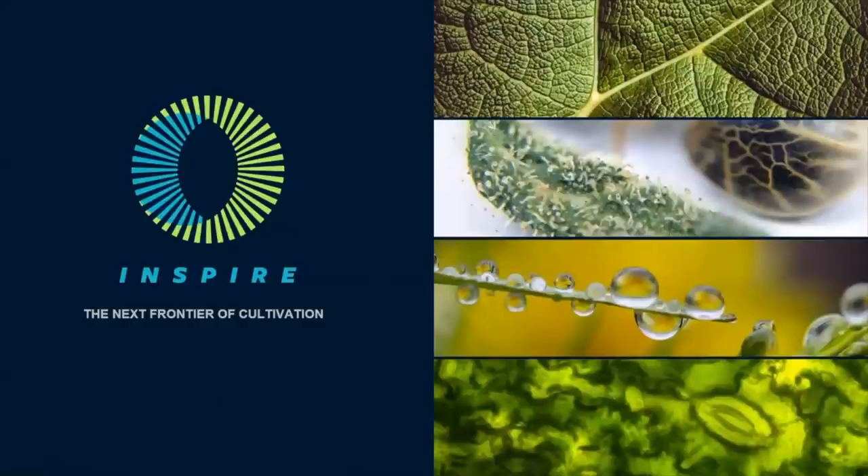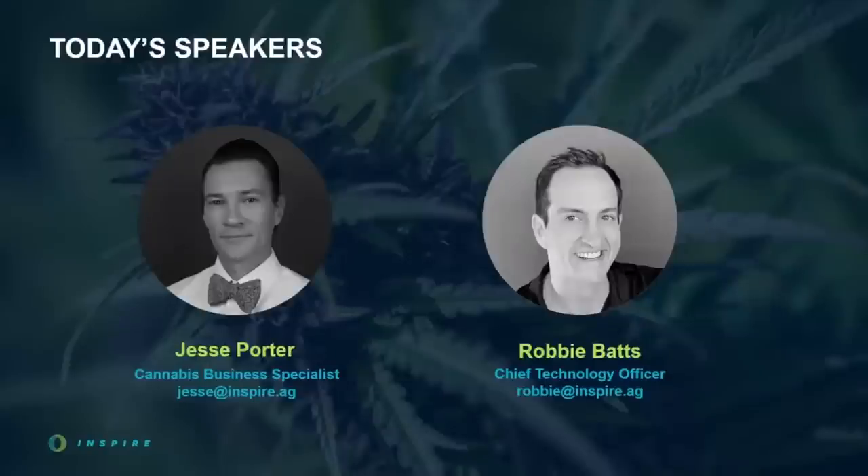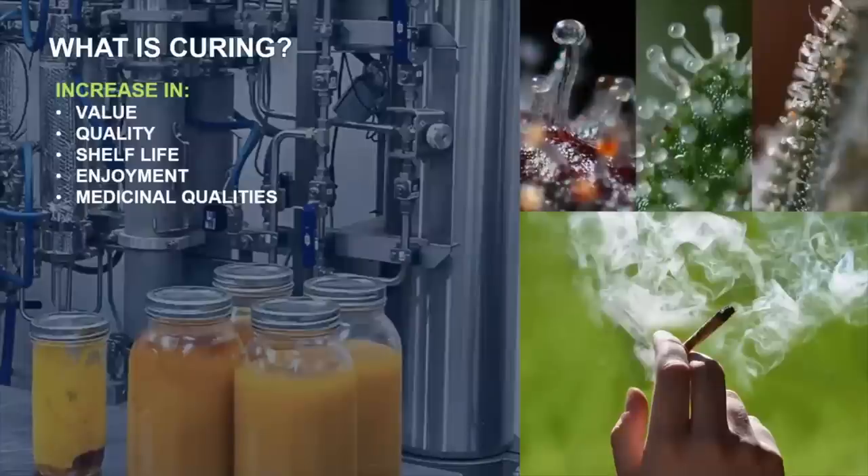Our exploration has opened up questions at the same time it's provided answers, and we're excited to take a closer look. The pilots of today's presentation are INSPIRE's CTO, Robbie Batts, and INSPIRE's cannabis business strategist, Jesse Porter. So what is curing cannabis? It's the process that controls against product loss and degradation to add value and brand recognition, but it's so much more. It's an art, it's a science, it's an expression, a signature, and a sign of quality.